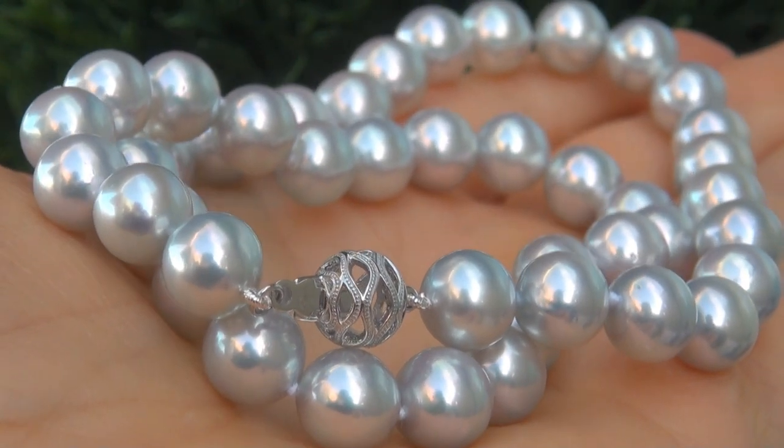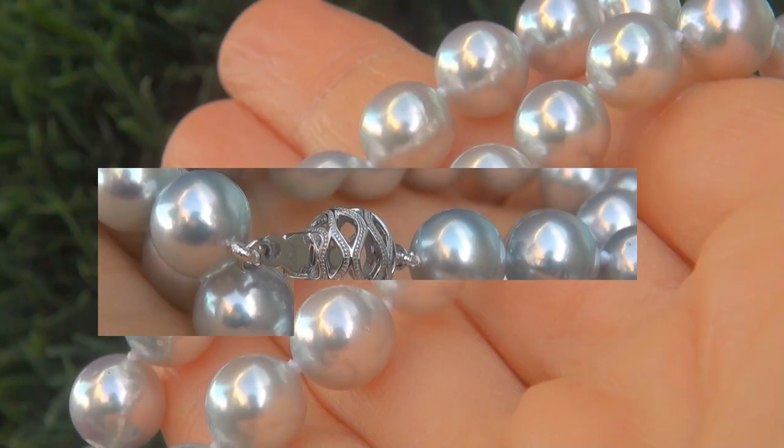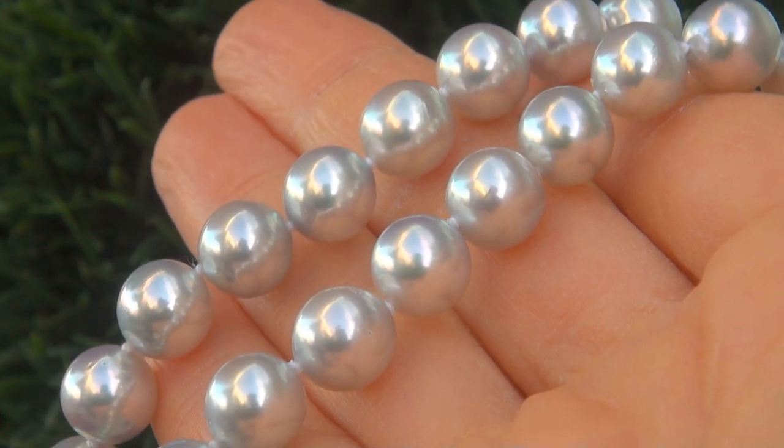Even more rare is to have the big size, the superior luster, and the very rare color. It is the biggest, best, and only one you'll find. This is the real deal, so don't miss out on your chance to own this prized estate treasure.